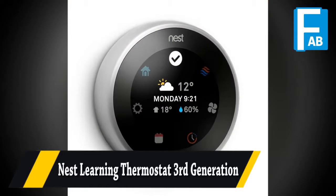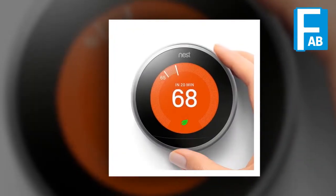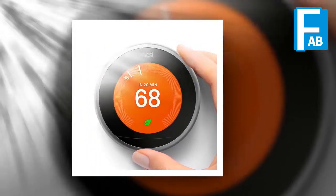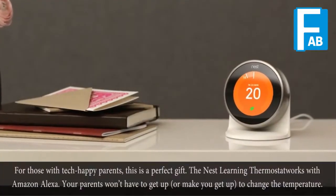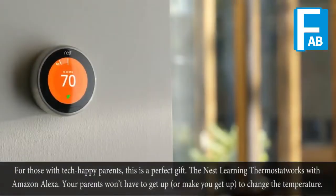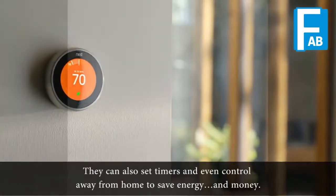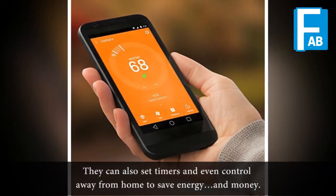Next Learning Thermostat, Third Generation. For those with tech-happy parents, this is a perfect gift. The Nest Learning Thermostat works with Amazon Alexa. Your parents won't have to get up — or make you get up — to change the temperature. They can also set timers and even control it away from home to save energy and money.